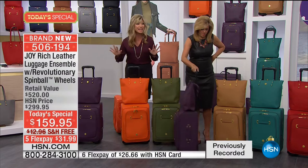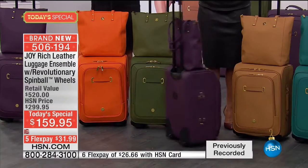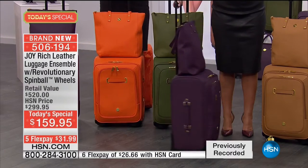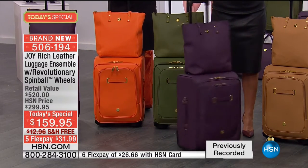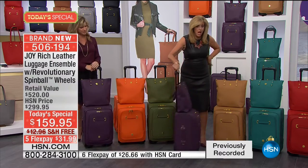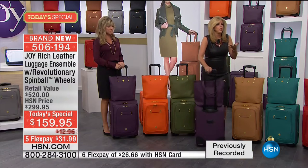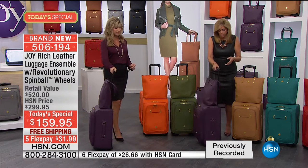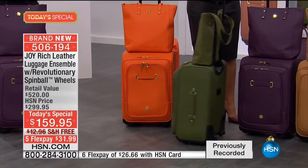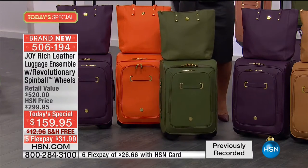There's no luggage in the world like this leather, nothing. And that's why it's our today's special. Joy is so possessed about color with leather - nobody has color the way she does in leather. With one finger I'm spinning this luggage - you have no idea what this means when you travel. When you fill it, it gets even more stable. Olive - 600 left in the olive, forever. This is not only limited, but it's a limited edition.